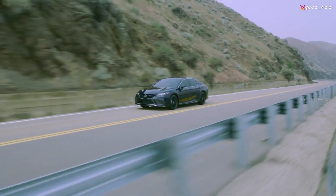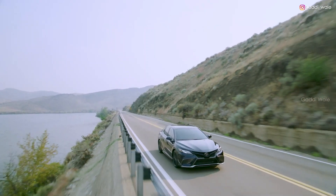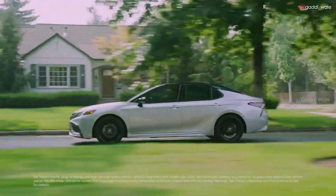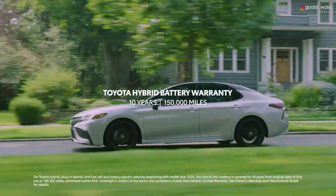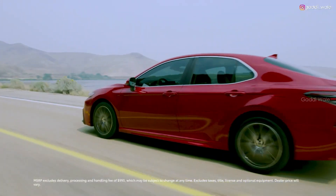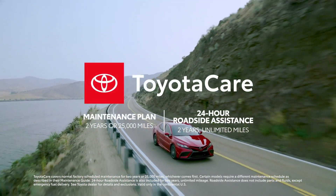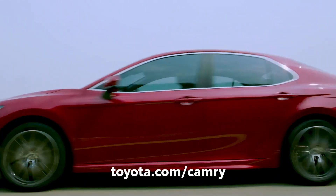All in all, the 2021 Camry is a truly inspiring mid-size car with a knockout combo of style, performance, and remarkable value. This is taken even further on hybrid grades with the enhanced Toyota Hybrid Battery Warranty, which lasts for 10 years or 150,000 miles, whichever comes first. With its approachable starting MSRP and great ownership perks like the 2-year ToyotaCare No-Cost Maintenance Plan with Roadside Assistance, it's no wonder why Camry is captivating a whole new generation.